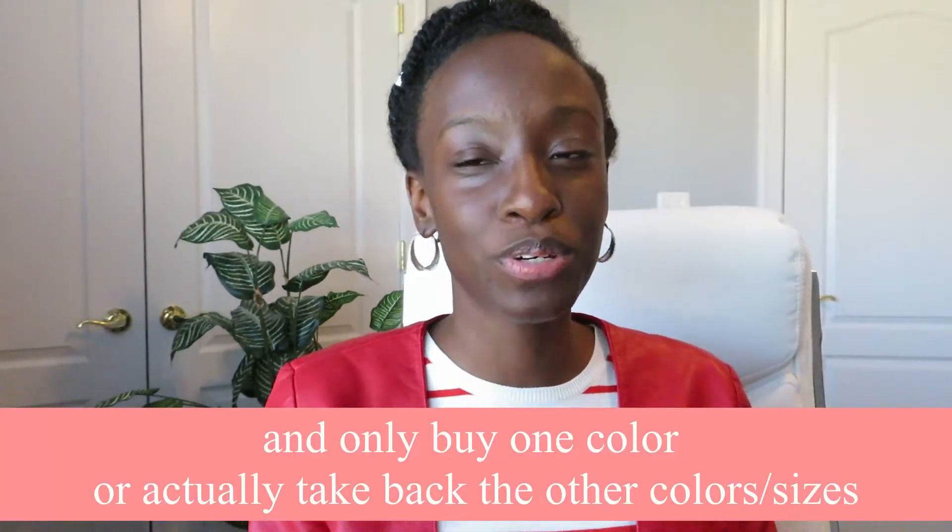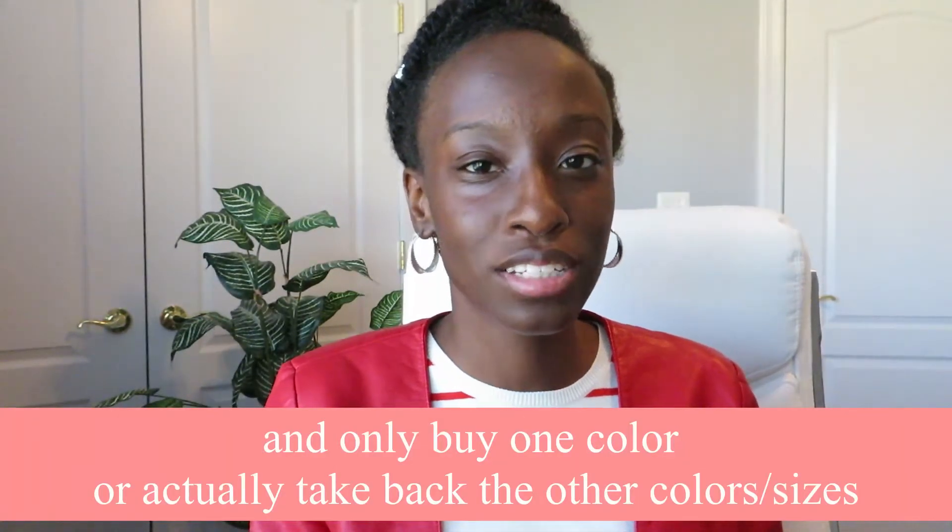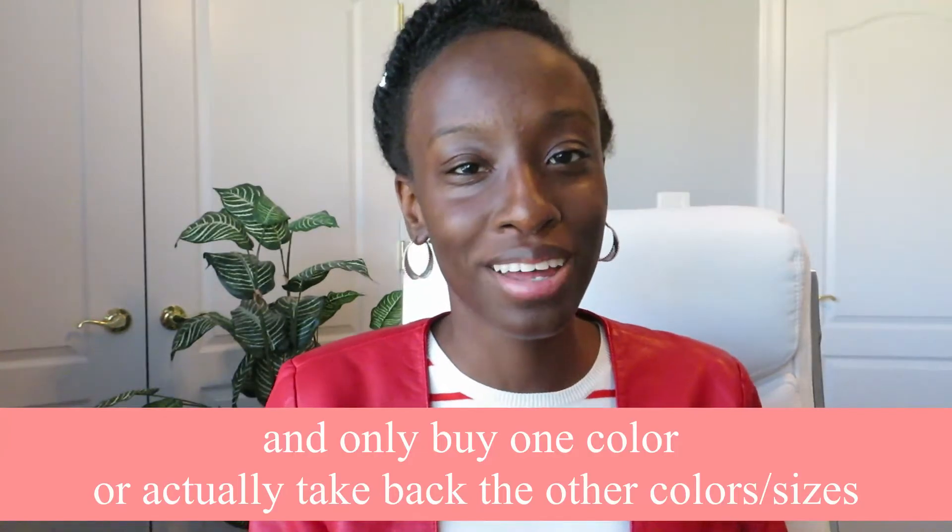I'm definitely trying to limit my online shopping because it can just run up the amount of money you're spending each month. I need to focus on saving and not spending as much. Another thing with online shopping is sometimes I'll buy things in multiple sizes or colors thinking I'll return one, and then I end up keeping everything. So try switching to shopping in store so you're not inclined to buy a whole bunch of things you don't need.